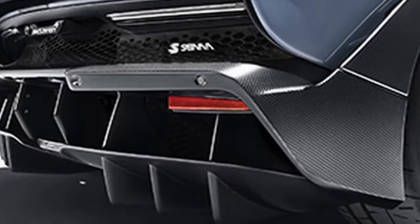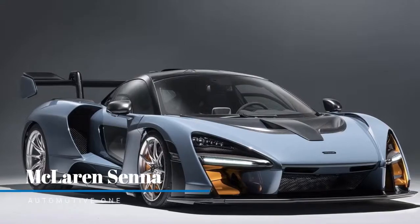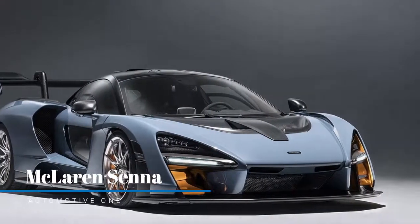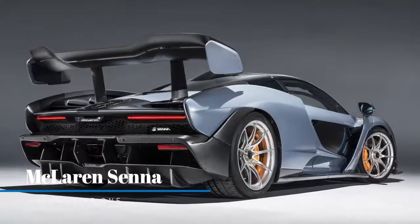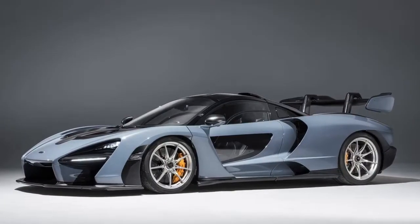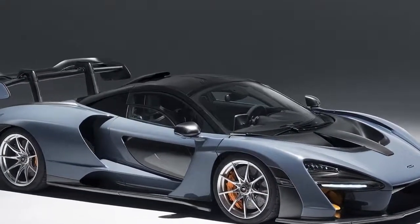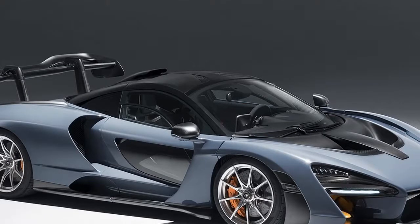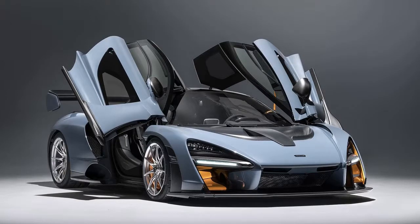The P1 takes about half a second from the Senna's 0-186mph, and is quicker overall at 217mph against 211mph. However, cutting-edge aero and chassis control systems mean the P1 is unlikely to see which way the Senna went in the corners. The looks make sense when you see it with its aggressive front shape, narrow wheel arches, rising intakes and towering rear wing.